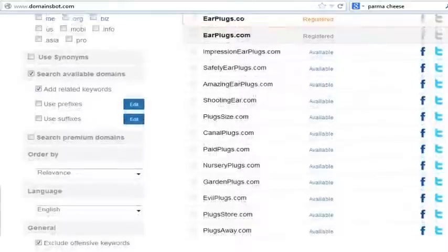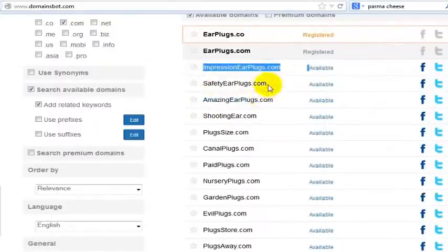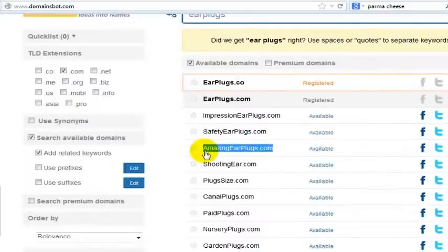I've got canal plugs. I've got amazingearplugs.com — that's a pretty darn good name. Impression earplugs, safetyearplugs.com, shooting ear — maybe not. But this gives you an idea anyway. We could start the website now, amazingearplugs.com, and sell earplugs through this website.